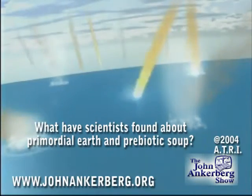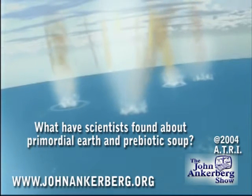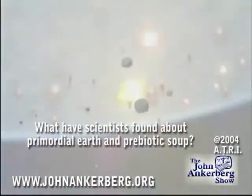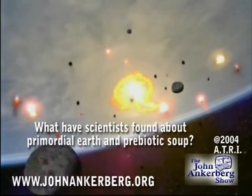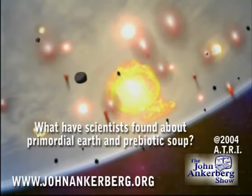This heavy bombardment resulted in searingly hot conditions, hot enough to vaporize the Earth's oceans and melt the Earth's crust. Obviously, no possibility for life existed at that time.